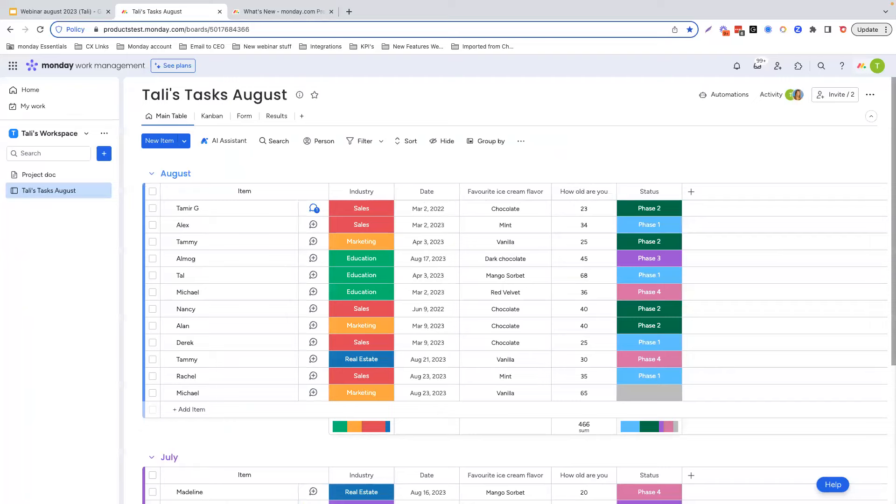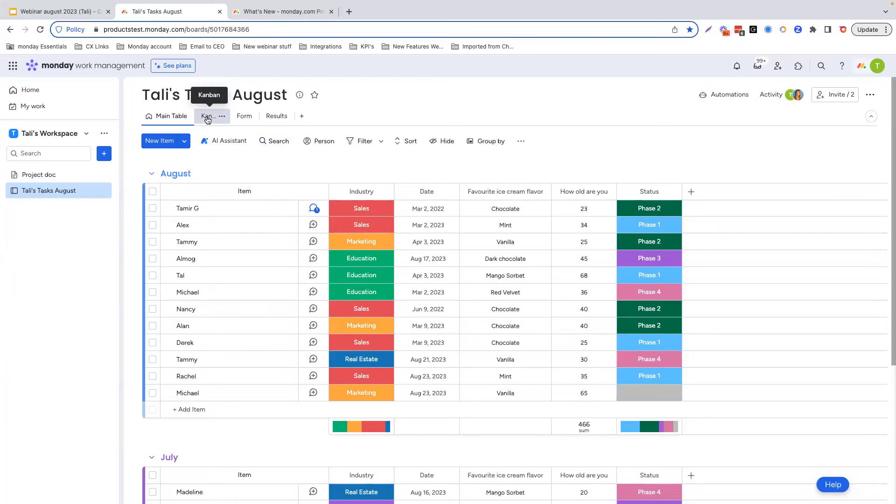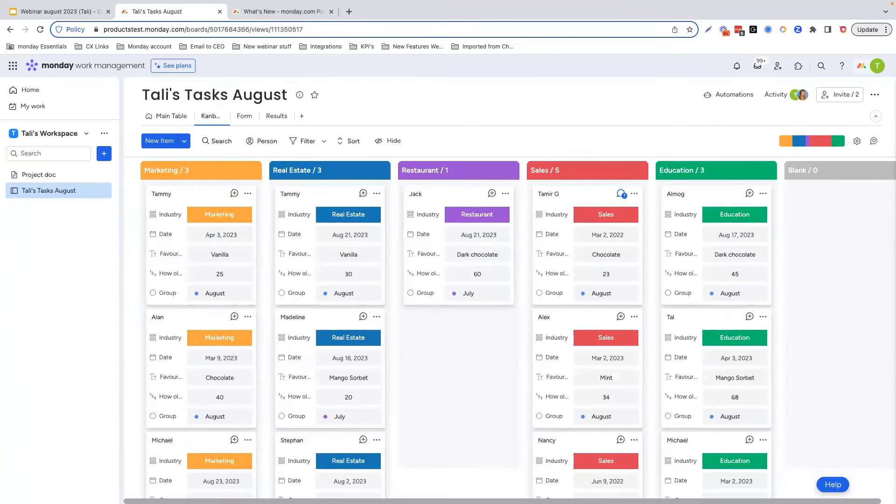Moving on, let's talk about our newest improvements to the Kanban view. One popular feature for managing tasks in a more visual way is the Kanban view — you can find it over here by clicking add view and selecting Kanban. Kanban is a useful project management technique that aims to manage work by prioritizing tasks and balancing demands according to available capacity. It helps us see our pain points at a glance and make sure we're best utilizing our resources. This view uses cards representing the status of the item, which pulls the information from the status column of your choice.